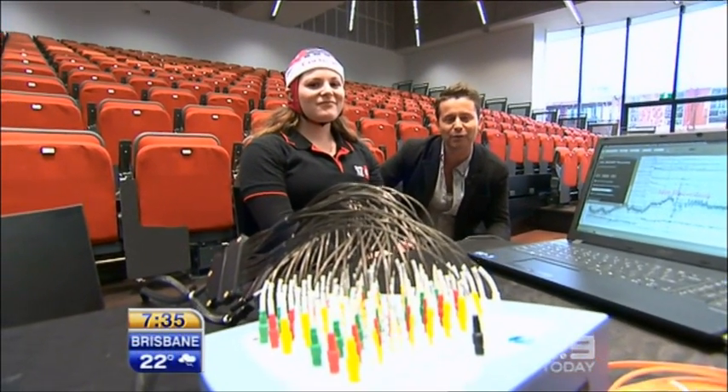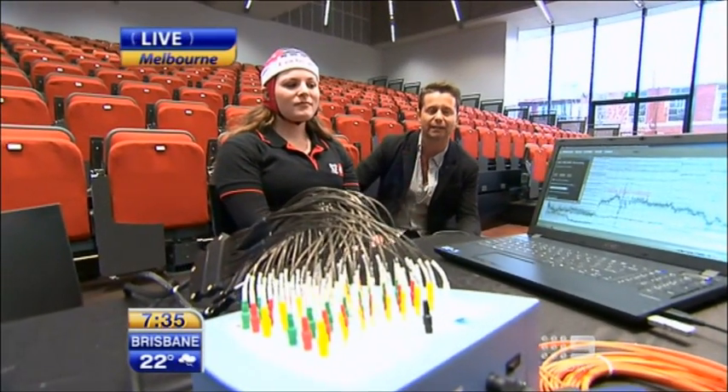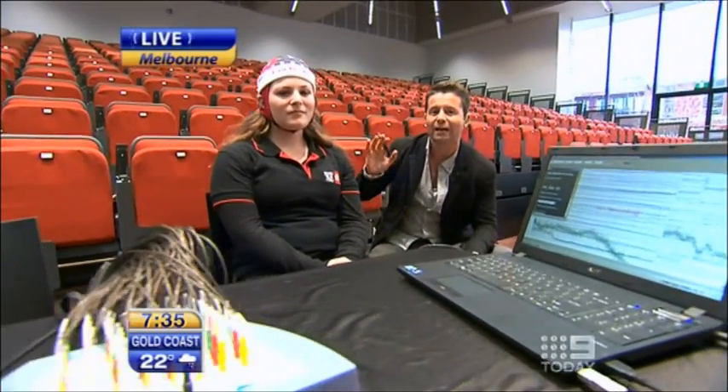Good morning. We're at the Advanced Technology Centre, Swinburne's new amazing facility in Melbourne — making Australia smarter. We are checking out the EEG this morning, or electroencephalography. Taryn is our guinea pig this morning. She is wearing some electrodes on her head and they actually measure the electrical brain activity. We're going to show you how this works and give you a bit of a visual application.